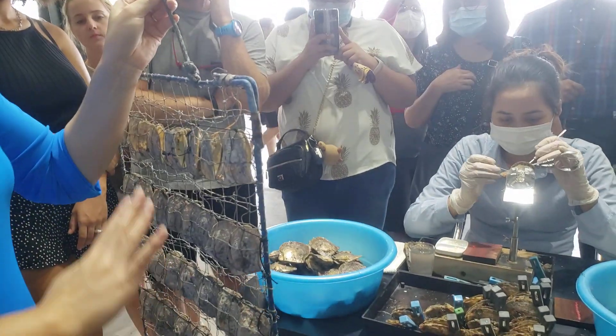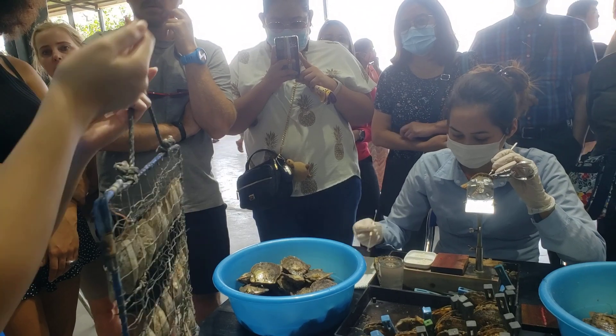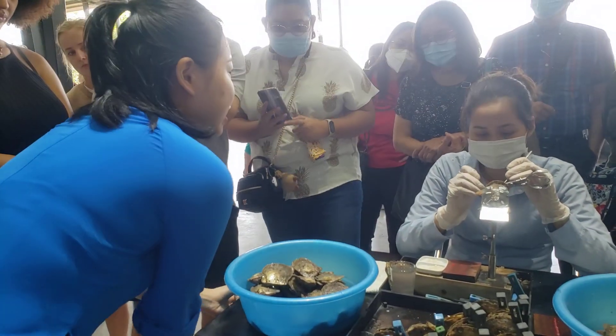The oysters are kept 15 to 20 meters deep, and we check them every month. After about 1 to 5 years, we harvest an oyster and x-ray it. Now I'm going to show you how we collect the pearls after those years.